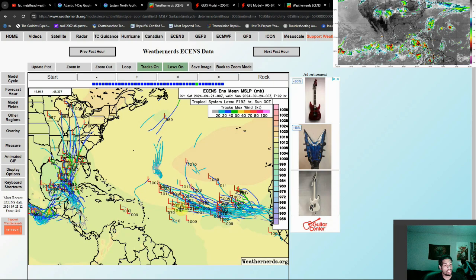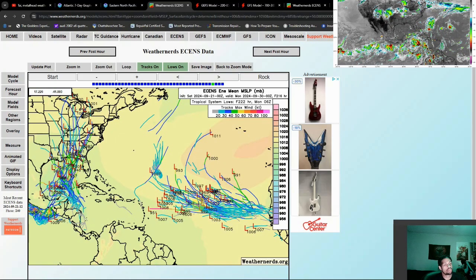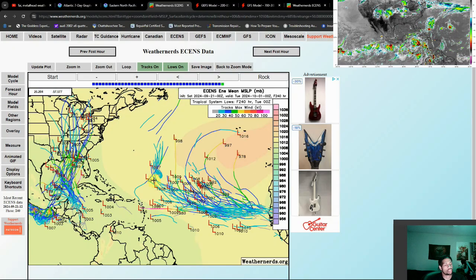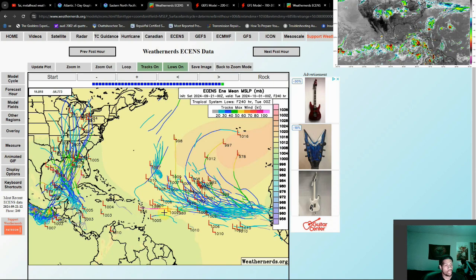Shifting our attention back to the east — this storm system starts to develop and makes it pretty far to the west. Not all models are pushing it out to sea like you would normally see. This is the end of the 10-day run, but I find it interesting that we have multiple ensembles pulling towards the Antilles here, and some of these are really strong. It's kind of a carbon copy of what we saw with Beryl earlier this year. There's a nice spread between the models, but definitely something we need to pay close attention to.